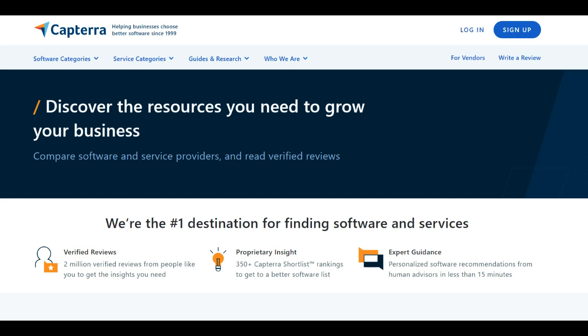In the vast landscape of software solutions, Capterra has carved a niche for itself as a go-to platform for businesses and individuals seeking the right software tools to meet their needs.